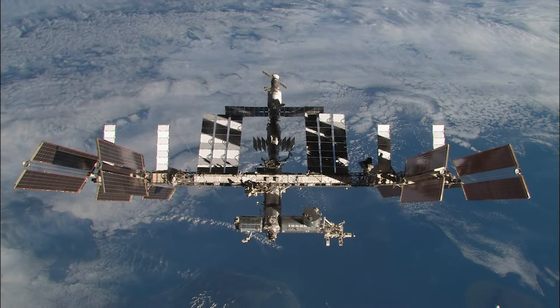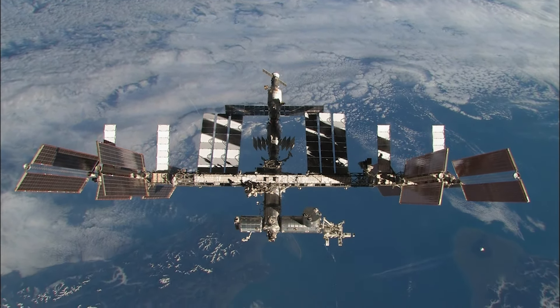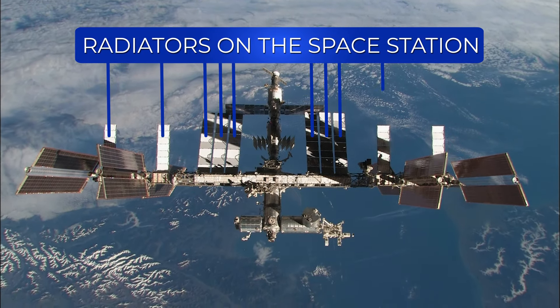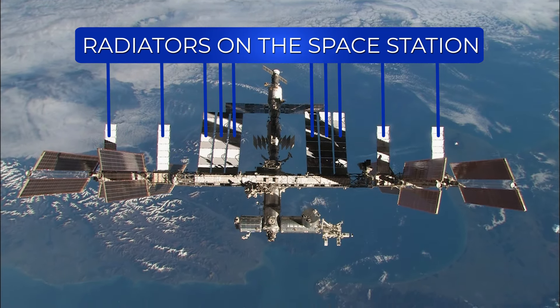The temperature on the space station is regulated through radiation. The space station is outfitted with large radiators which have a large surface area of panels to radiate away the excess thermal energy of the station, keeping the station in a type of homeostasis.